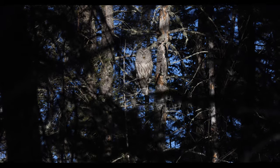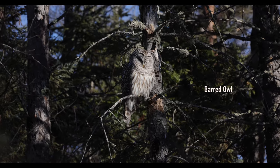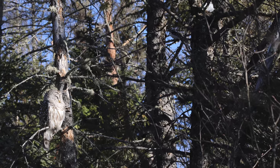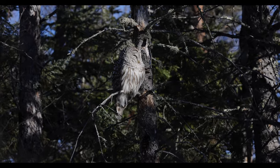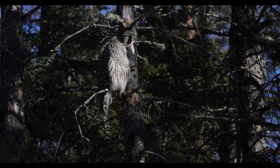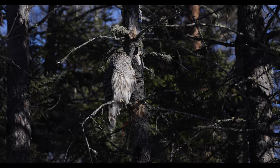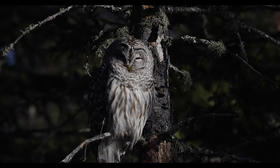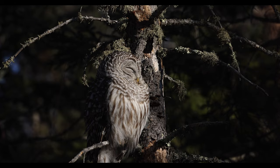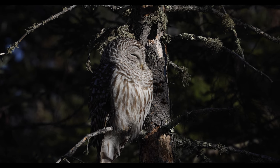It is a Barred Owl basking in the sun on a snag. Oh my gosh — perfect perch. A Hairy Woodpecker and Black-capped Chickadee are kind of mobbing it. This time of year they get hungry and hunt in the daytime, but this guy's got his eyes closed. Thank you, chickadees — you found me an owl.